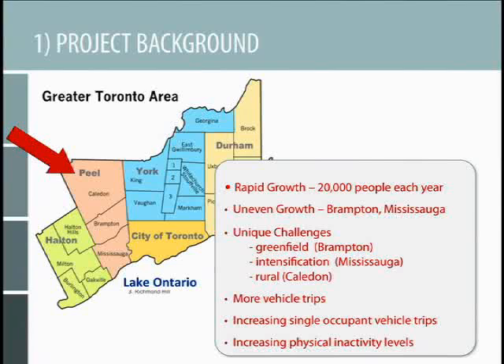Peel Region is very auto-dependent. It's a bit like a suburbia on steroids — huge streets, very much car-oriented. There's a big increase in single-occupant vehicle trips, a huge increase in physical inactivity levels, and, as well, levels of type 2 diabetes. Which is what really prompted the medical health officer in Peel Region to make creating healthy community environments a top priority, looking at the kind of trends that the community was facing in terms of diabetes.